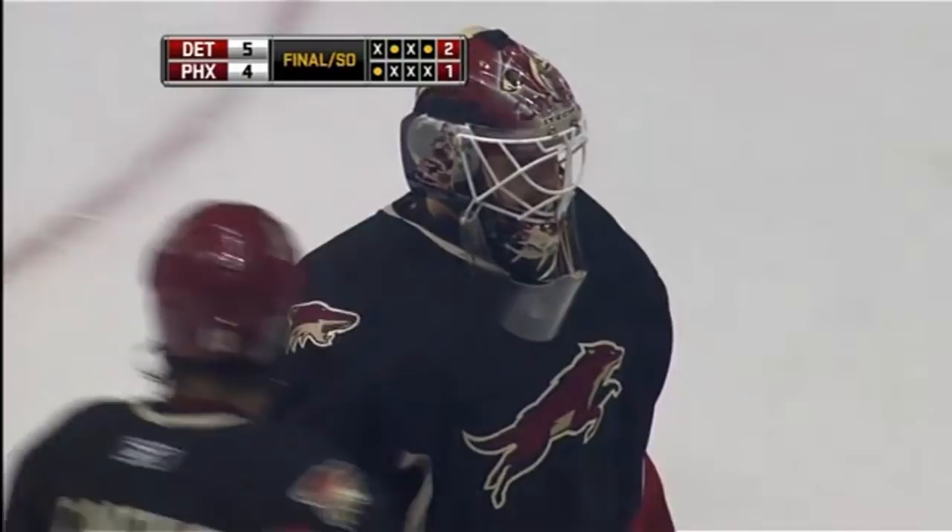The game may be over, but our coverage continues. Let's go to Jody Jackson for Coyotes Live starting right now.